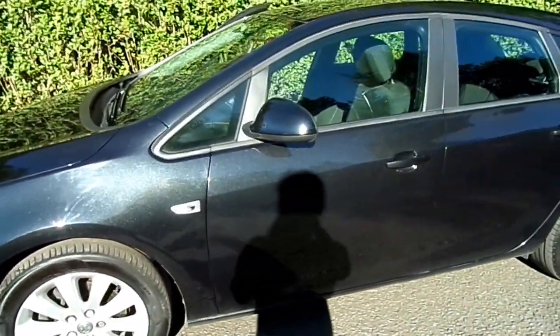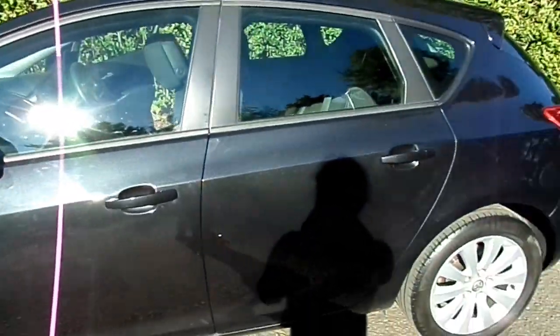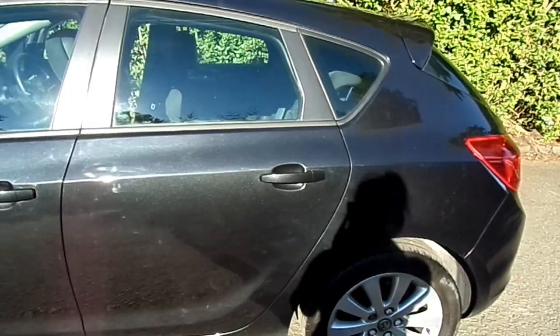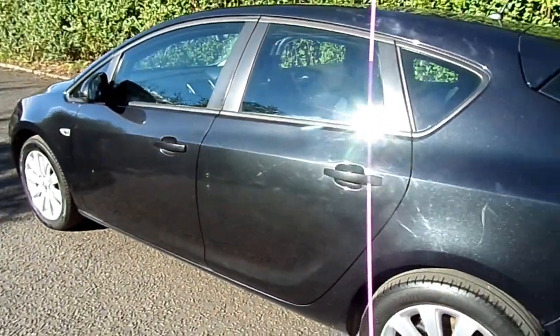You'll be delighted with the running costs of this Astra, with nil rate road tax for the year and up to 76.4 miles per gallon — so that's fantastic miles per gallon for you.